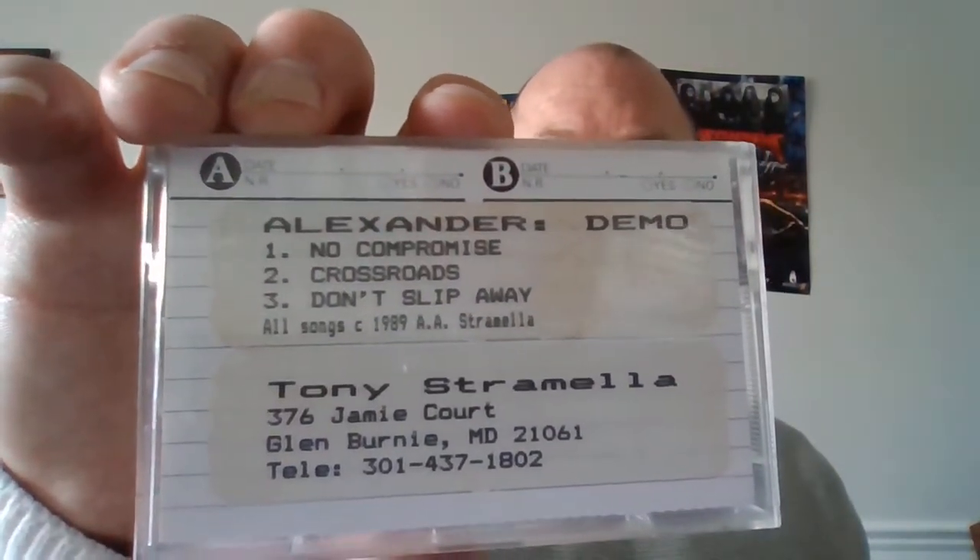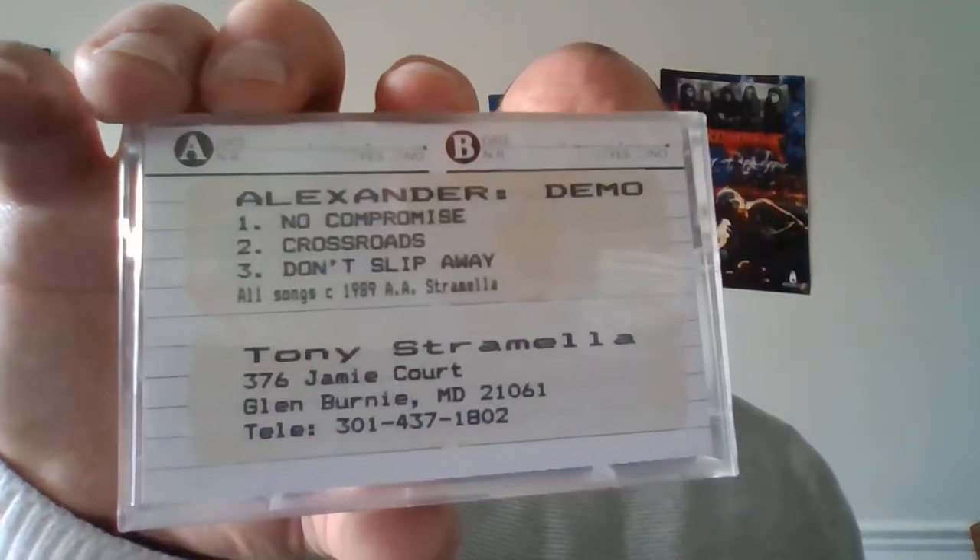Another really rare one is Alexander — this one is a dubbed cassette, so not everybody had the money to go in and have stuff professionally printed. There are only three tracks. Tony Stramella is the contact person — does anybody know Tony and the band Alexander? It's classic rock and pop metal type of sound — pretty strong stuff, actually. If you like pop metal and AOR, that's a great place to start.